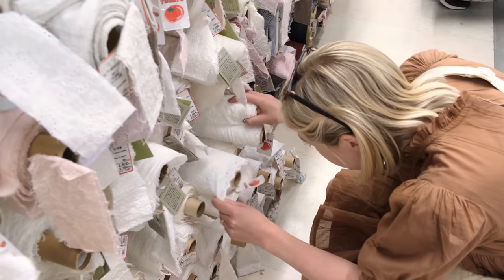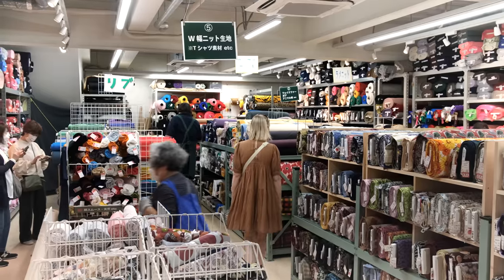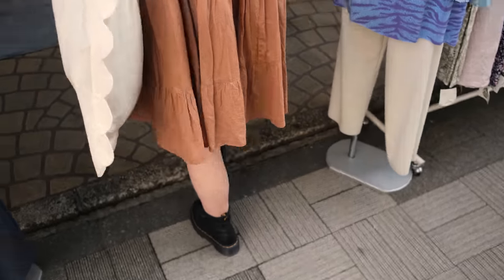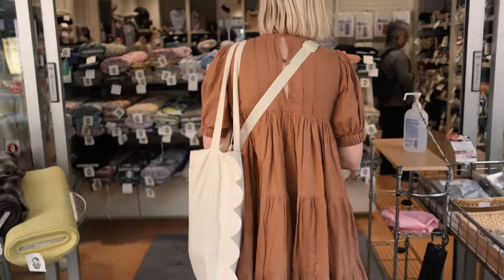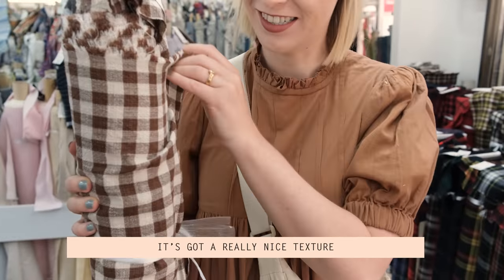After feeling sufficiently overwhelmed in this store I decided to leave without actually buying anything — I was just way too overwhelmed. Instead I went to some of the smaller stores where I ended up having a bit more luck. I think I found the gingham I'm going to get; it's got a really nice texture.